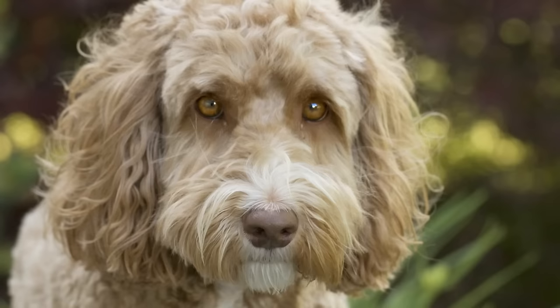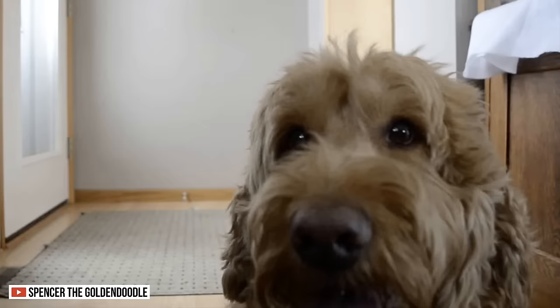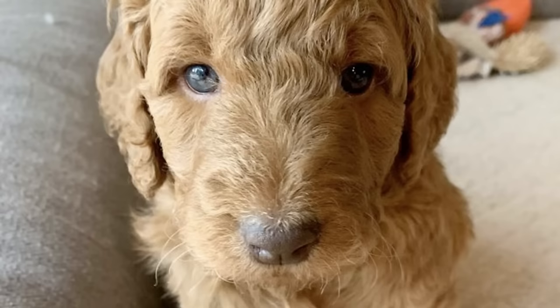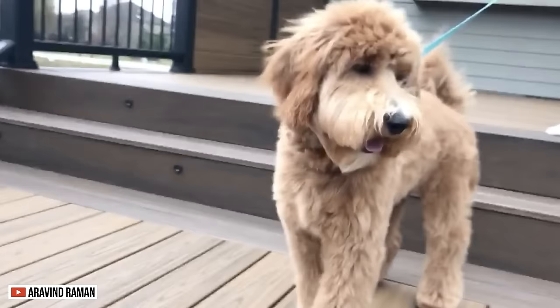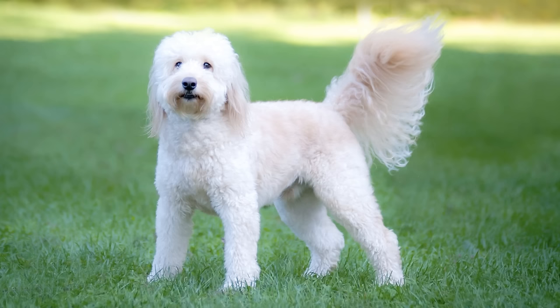Labradoodles have floppy ears and sparkling eyes that come in hazel or brown. The Goldendoodle, on the other hand, is much larger than the Labradoodle. These creatures have round, broad skulls, long muzzles, and dark, oval-shaped eyes — in some cases, their eyes could come in blue or green. Their bodies are well-built and muscular if they inherit the poodle's build, but if they inherit the Golden Retriever's body, they'll have a deep, accentuated chest, a wide stance, and a muscular tail.